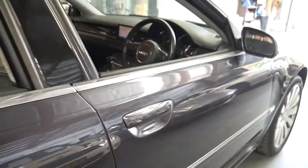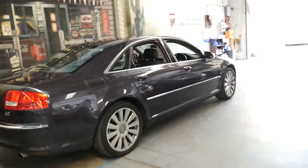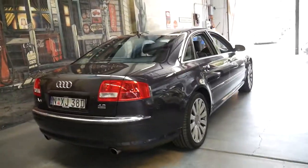It's charcoal metallic grey with black leather interior. It's got the standard absolutely beautiful alloy wheels. I think at the time just about everyone who had an Audi tried to put these wheels on their car, from A6 to A4.